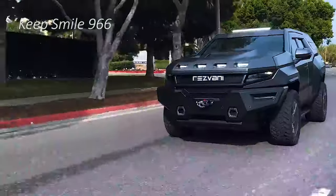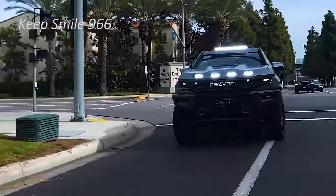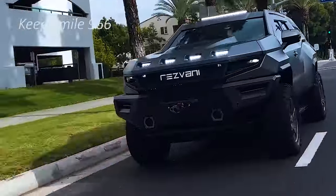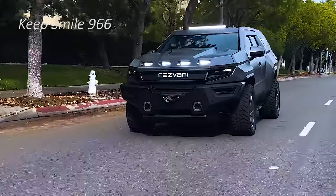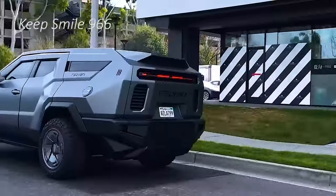The Cadillac Escalade-based SUV gets a full review in a recent video from YouTube channel SHME 150. Check out the details which include bulletproof body armor and glass, military tires, and pepper spray which shoots from the mirrors and thermal imaging cameras.